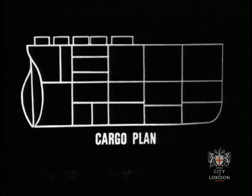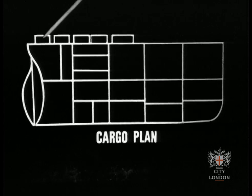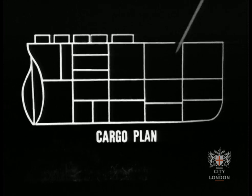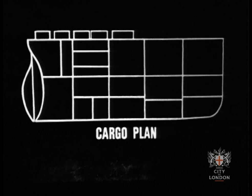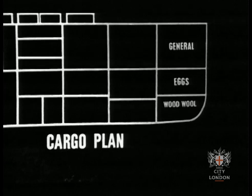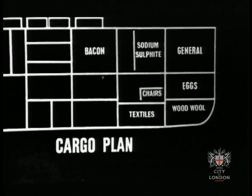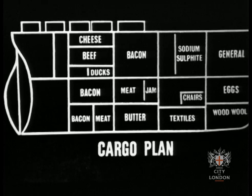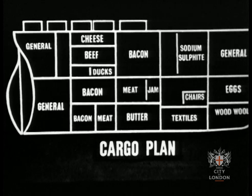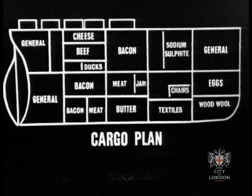We've made the plan more simple so that you can see clearly what the Baltic Star has brought from Poland on this trip. On deck are refrigerated containers. There are five hatchways to the holds underneath, and some of these are refrigerated. Working from fore to aft, we have general cargo, buckets and baskets, eggs, wood wool for Canada, sodium sulphate, chairs, textiles, bacon, meat in tins, jam, butter, cheese, beef, ducks, more bacon and meat, and general cargo again — this might be glassware, brushes, or brooms. Some people call the Baltic Star and her sister ship 'breakfast boats' — can you see anything here that you might have for your breakfast?